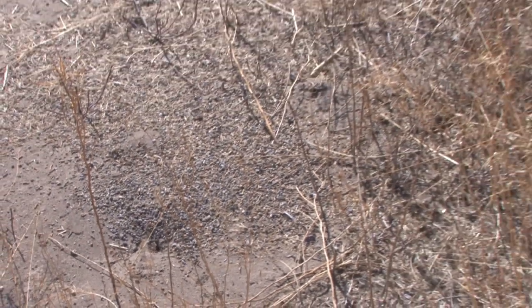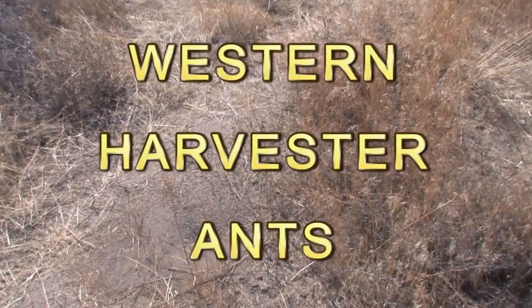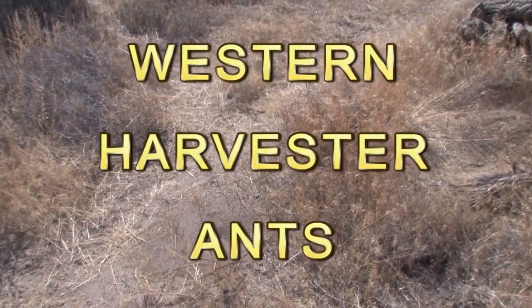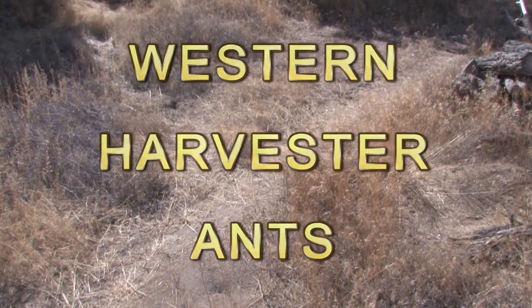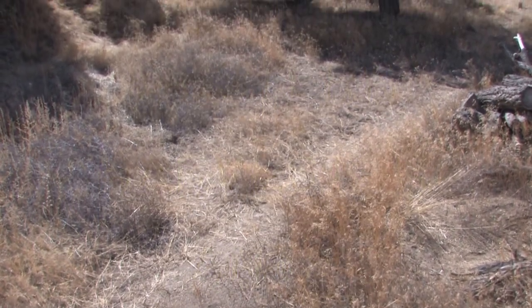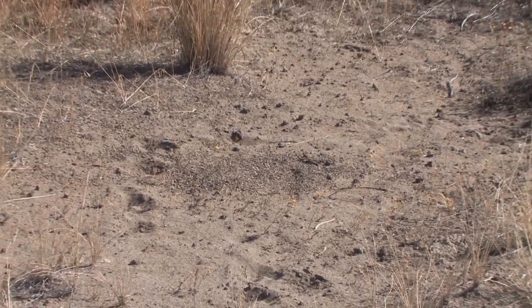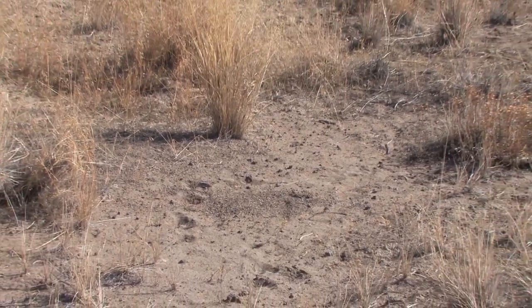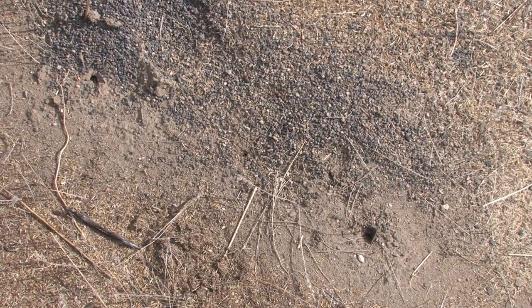Mounds of gravel two to three feet in diameter, up to a foot high, built by Western harvester ants, are a conspicuous feature of rangeland in the high desert and grasslands of the Western United States. Harvester ants clear the surrounding area of plants to prevent shade on their mound. Mounds may have more than one entrance, but the main entrance faces southwest.